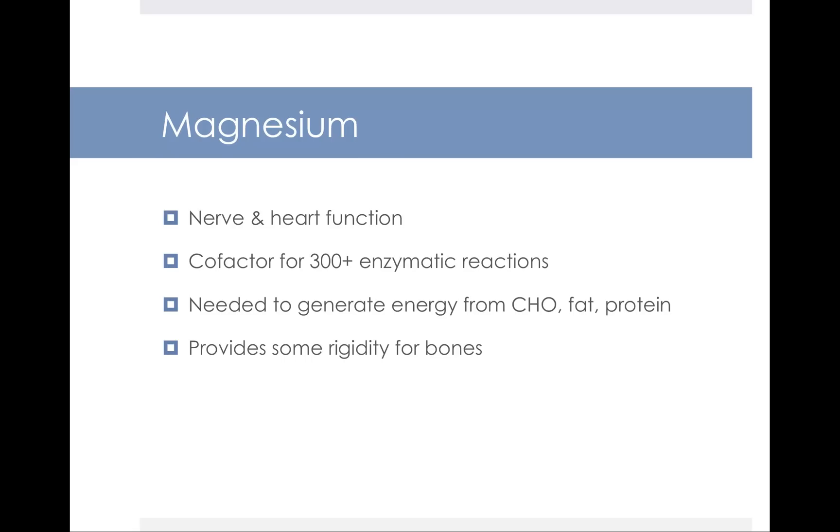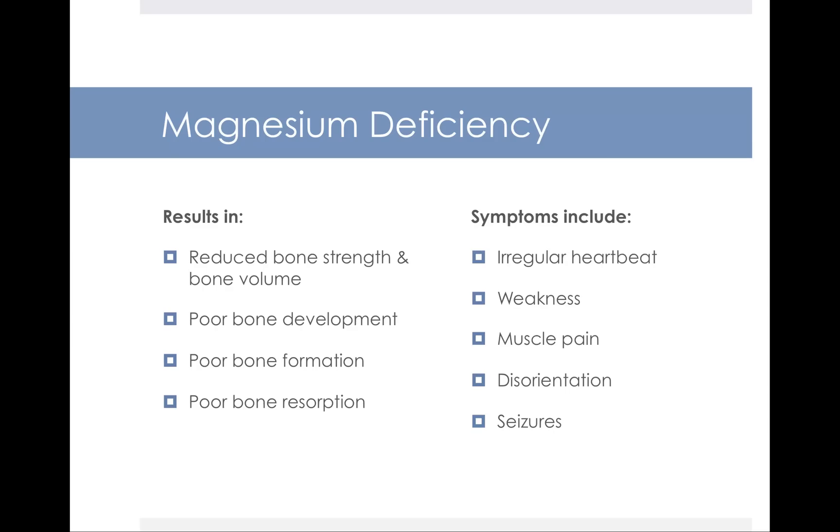The next major mineral is magnesium. Magnesium plays a role in your nerve and heart function, and is a cofactor for over 300 different enzymatic reactions. Your body needs magnesium to generate energy — to derive cellular fuel from the carbohydrates, fats, and proteins we eat. It also plays a structural role, providing some rigidity for bones. Magnesium deficiency can result in poor bone health, including poor bone development, formation, and bone resorption.